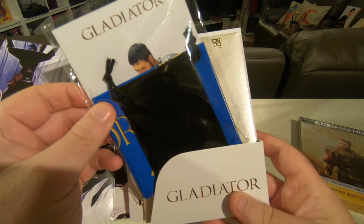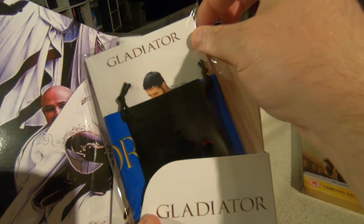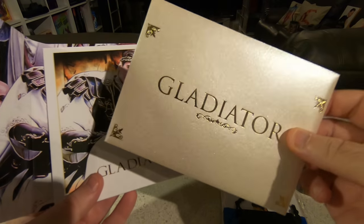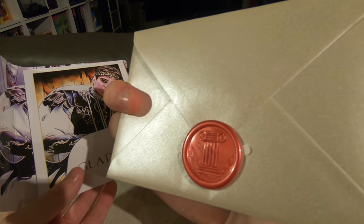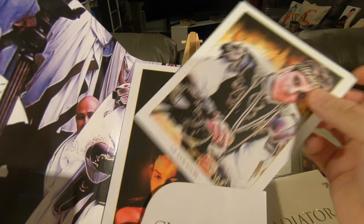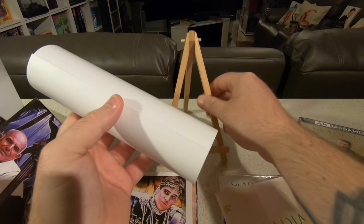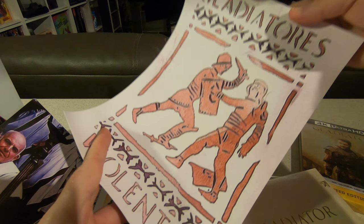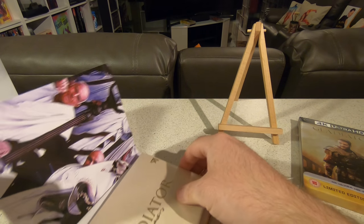Inside there's a very cool Roman flag banner, and an incredible envelope which will be filled with art cards or postcards. I'm hesitant to open it because of the wax seal on the back — the level of detail is awesome. We've got some character cards, artist renditions of the characters, and it also came with a poster which I believe is a replica of what you actually see in the movie around the Colosseum, advertising the Gladiator battles.